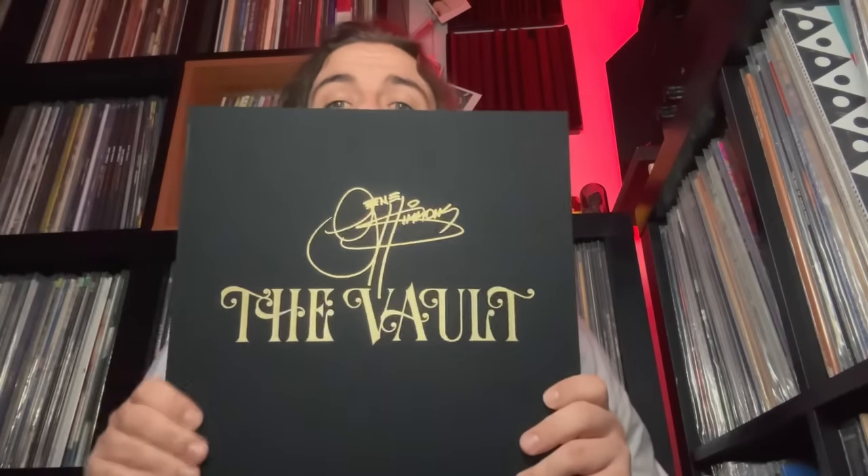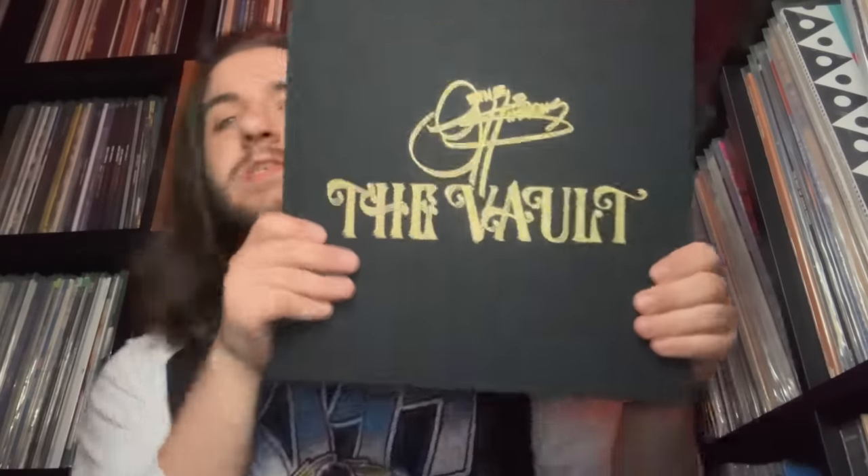When this set first came out around 2017-2018, it was literally housed inside of an actual vault that came with a Gene Simmons action figure — of course him without the makeup — a Gene Simmons medallion, this huge hardbound book which also houses the discs themselves, as well as some items from Gene's own personal collection.